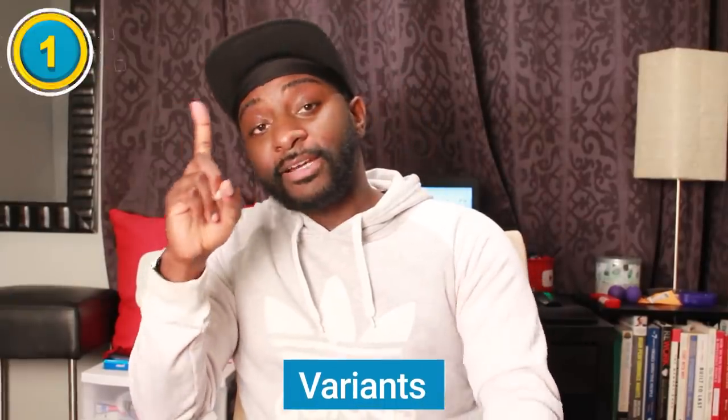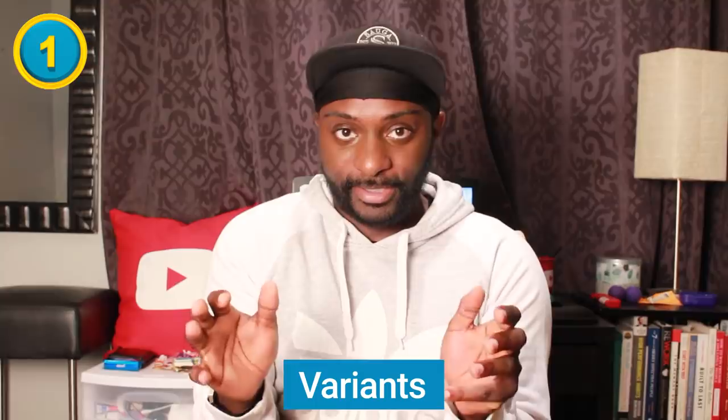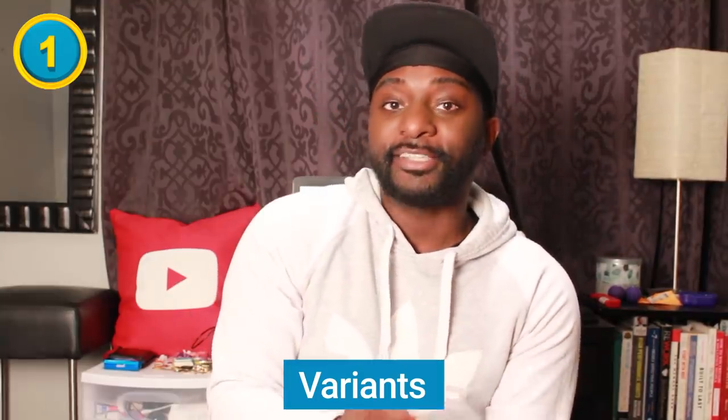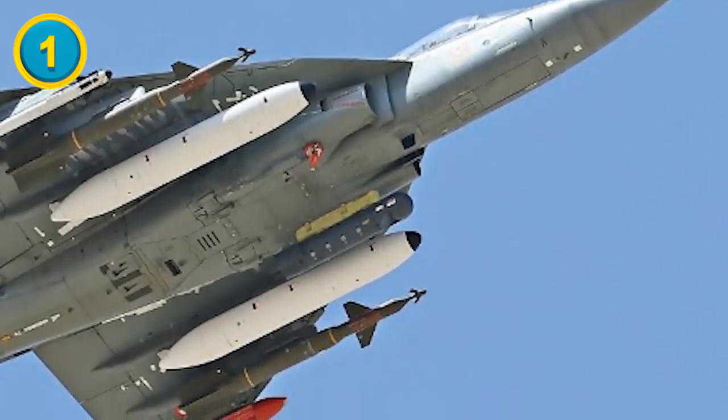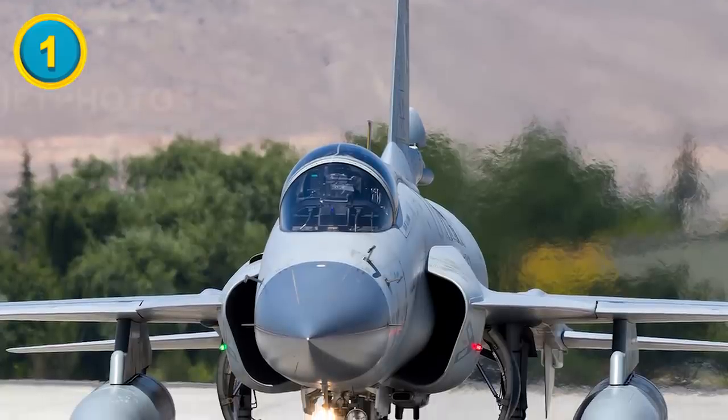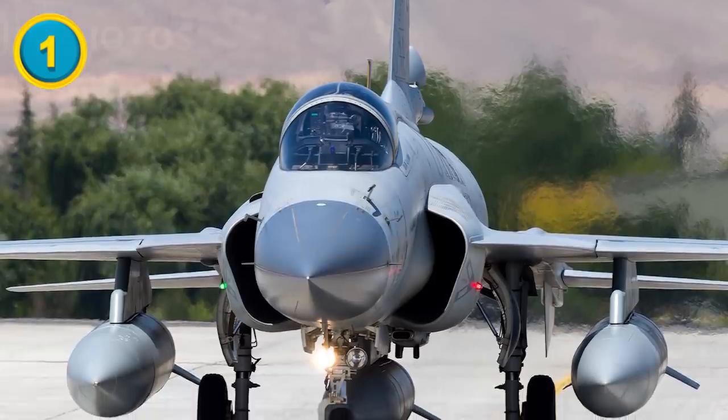Finally, difference number one is the variants. According to militaryfactory.com, the HAL Tejas has 26 total variants, all with various upgrades, features, and capabilities. The JF-17 Thunder has just half of that, sitting at 12 variants. We won't go through all of them here, but links to both pages are in the video description section below.